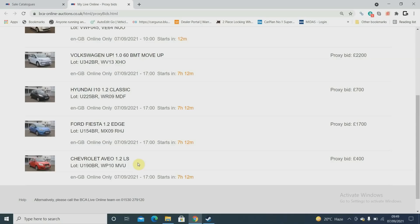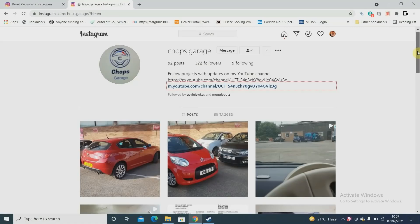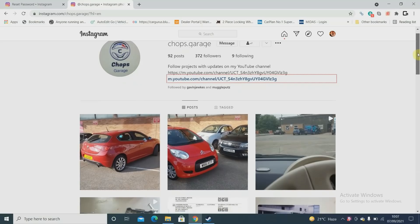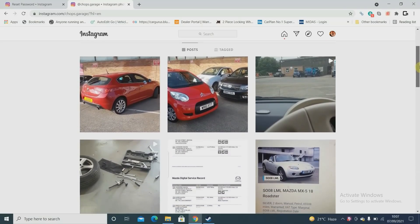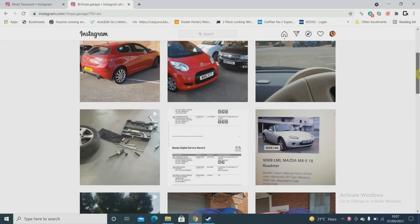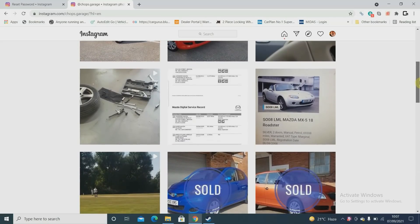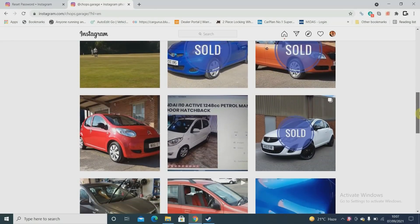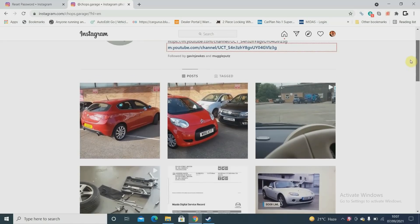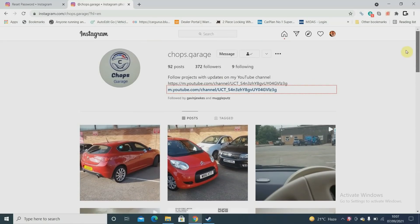Someone sent me a link on Instagram earlier today. By the way guys, I don't think I've been clear — I do have an Instagram page and it gives you a bit of a teaser of what's going on before the videos. A lot of you have actually found it naturally. It's Chops Garage. I do little posts, little teasers of what's been going on, and you'll find out about stuff a little bit earlier than on the videos.